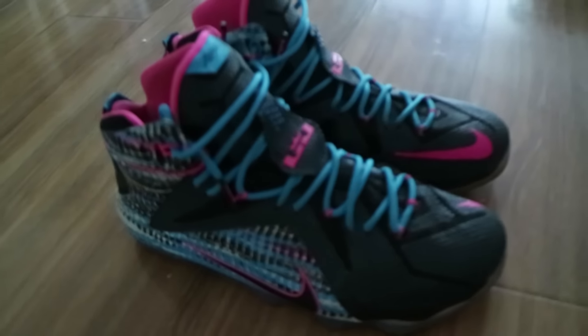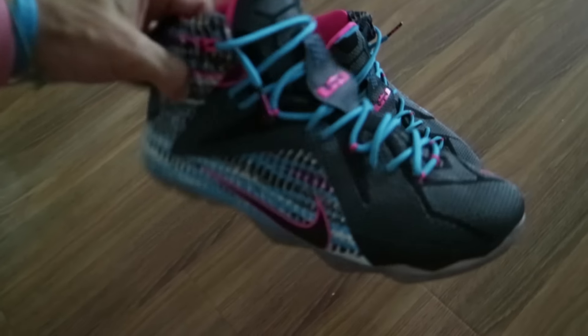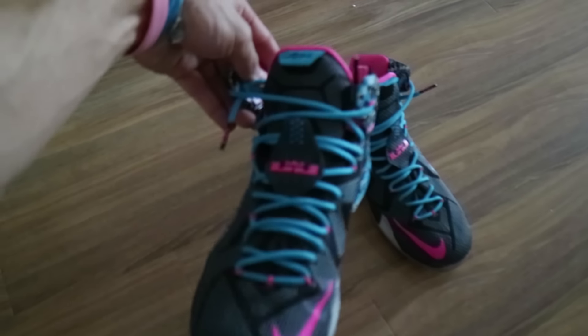Alright, first pair is a pair of LeBron 12s. Went through a bit of a basketball phase at one stage. The colour scheme on these is sick, but I've got a pretty wide foot so they're not all that comfortable to be honest — they're a little bit too narrow for my feet.